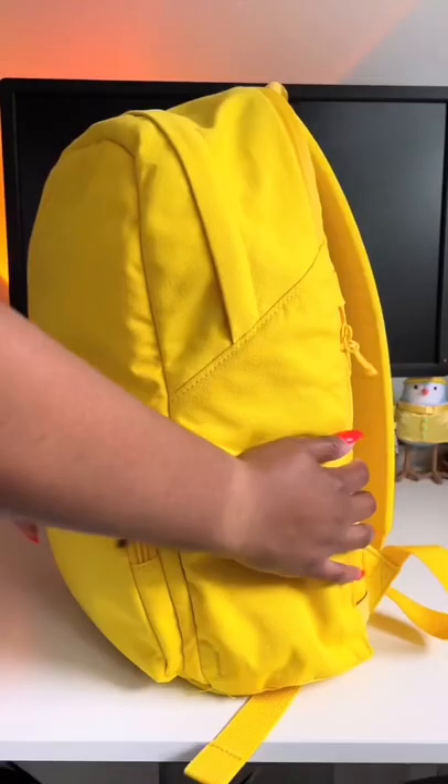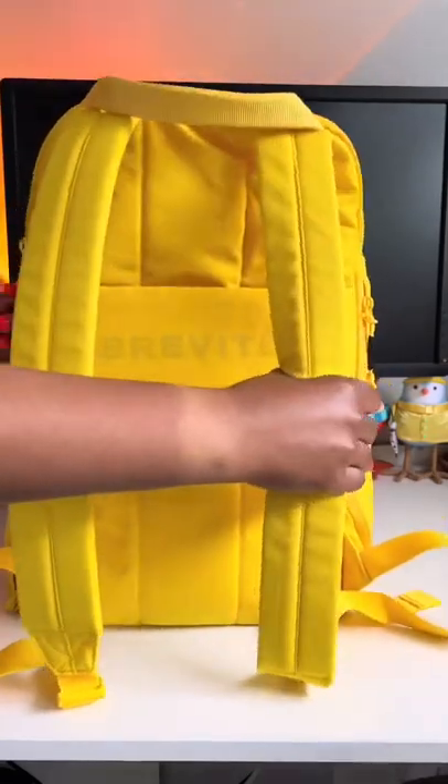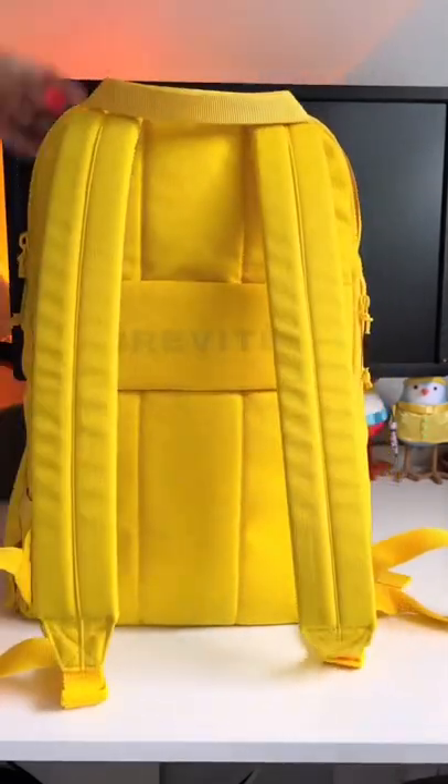Just another bag? Yeah, right. Does your backpack have a separate padded laptop sleeve that fits up to a 16-inch MacBook Pro? Yeah, didn't think so.